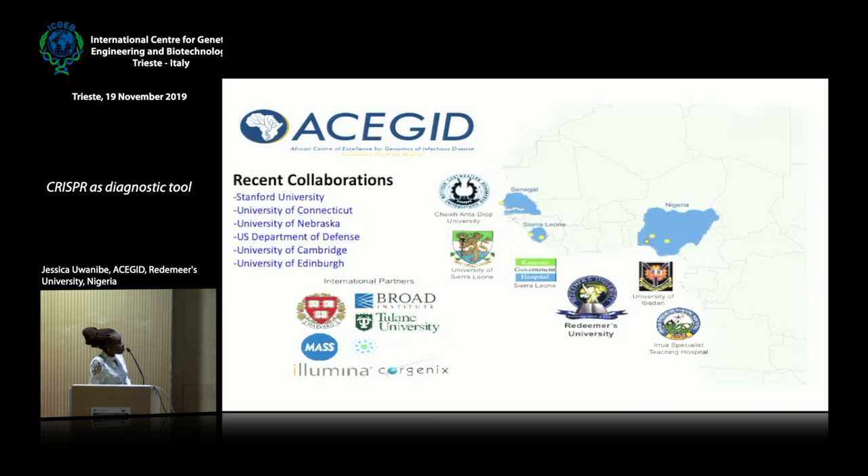ACEGID is a consortium of local and international partners. Our local partners are universities in Senegal, Kenema Government Hospital in Sierra Leone, Iroa Teaching Hospital in Nigeria, and the ACEGID headquarters at Redeemer's University. Some of our international partners are the Broad Institute, Harvard University, Tulane University, and international companies such as Illumina and Cogenics.